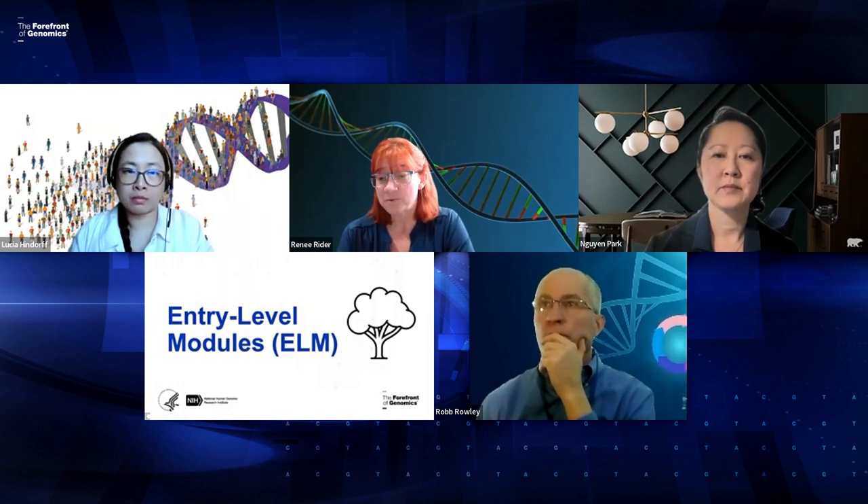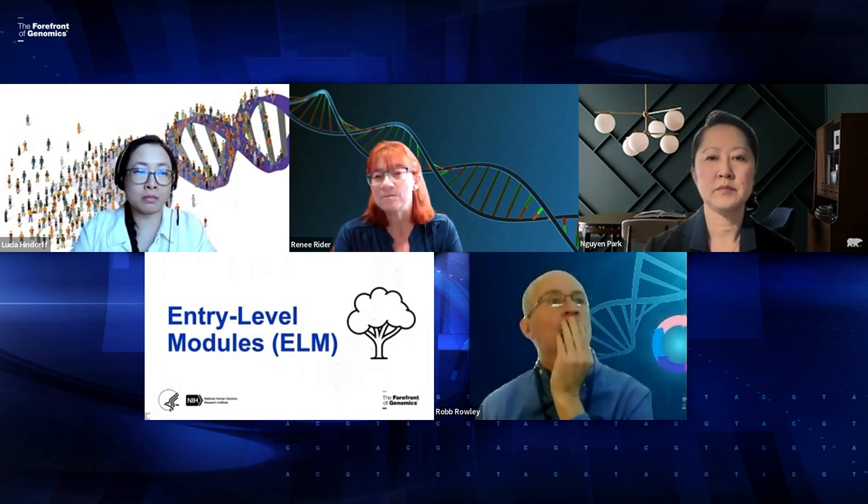Do you have to have two partner sites, or is three a must? You have to have at least three partner sites. By partner site, we're not limiting you to three other institutions — we consider a partner site to be a program. So you could partner with only one other community college if that college had three different programs you were partnering with, but there must be at least three partner programs.